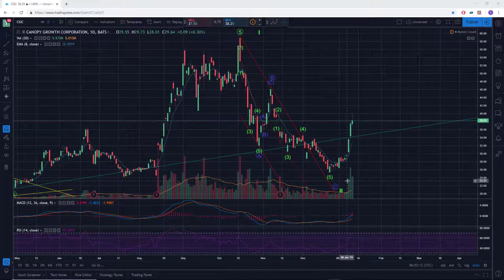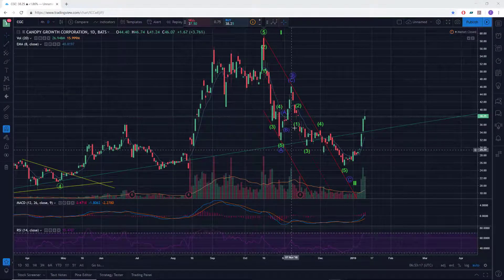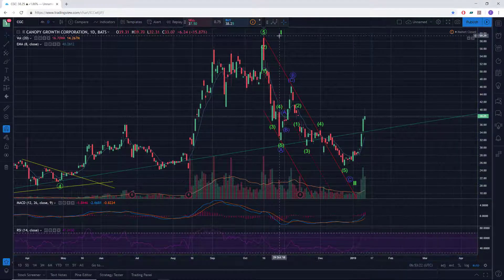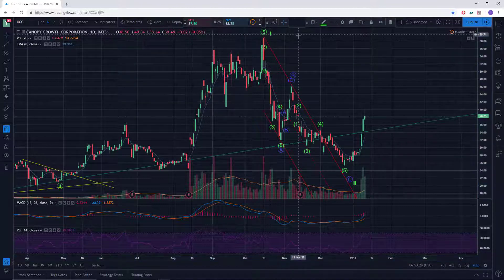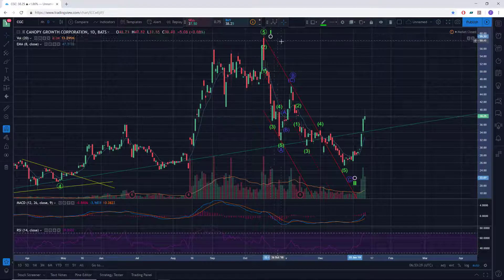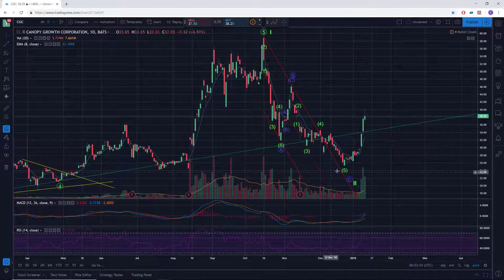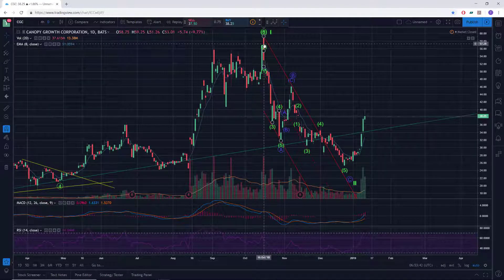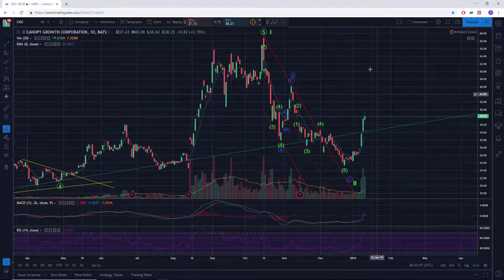It was an over 50% decline from the all-time highs. Labeling that as possibly ABC down for a very large degree wave two, after having put in that initial very large degree wave one top back in October at 59.25 — that was the all-time high. So we appear to have a nice tradable bottom here at 25.26.